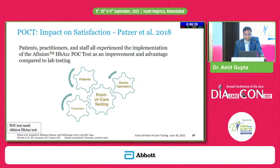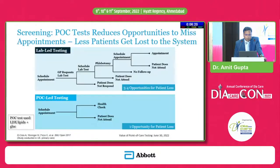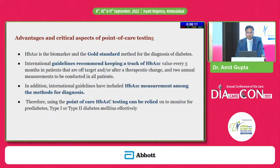Impact on satisfaction reported by Lawrence et al. covers collection process, confidence in the process, confidence in the results, convenience, cost, and disease management — most of which received positive ratings in patient satisfaction surveys. HbA1c is the biomarker and gold standard method right now for diagnosis of diabetes. International guidelines recommend keeping track of HbA1c at least every three months in patients that are off target or after a therapeutic change, and two annual measurements for all patients.